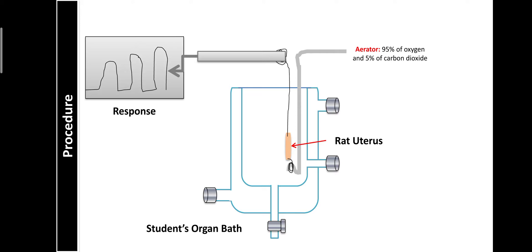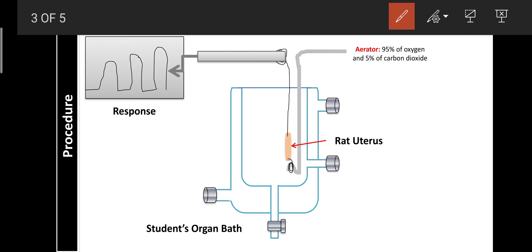Next day, once again you go for testing of the vaginal smear. If fibrin threads are found, it indicates that the animal is having the menstrual cycle. Then the rats are sacrificed, the rat uterus is exposed and isolated, and one end is tied with a thread attached to the oxygen tube or tissue holder, which is connected with an aerator. The aerator supplies 95% oxygen and 5% carbon dioxide.